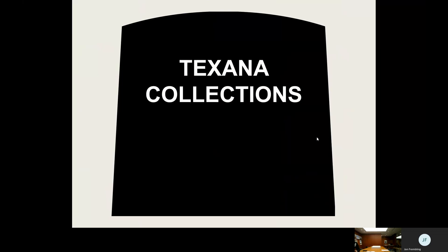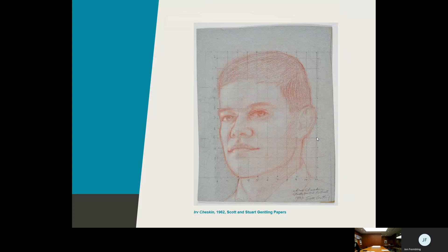Looking at a couple of special collections in more detail — here's an example from the Scott and Stuart Gentland papers showing an artist creating or laying out the composition for a portrait. He starts with a sketch and lays out a grid so that when he comes to paint it formally on canvas at a much larger scale, he can use this as a guide for scaling. This is how you do it old school — you transfer it by grid pattern and scale up to the new media.